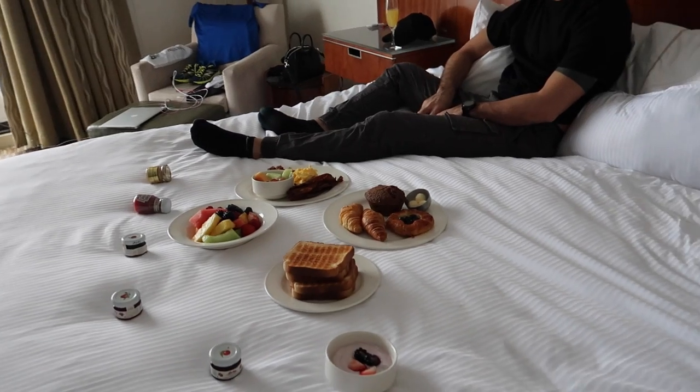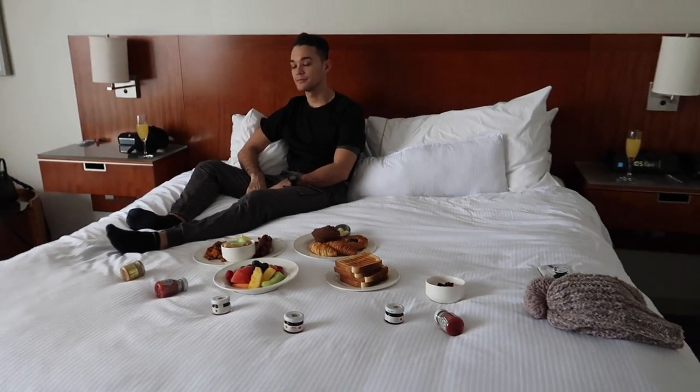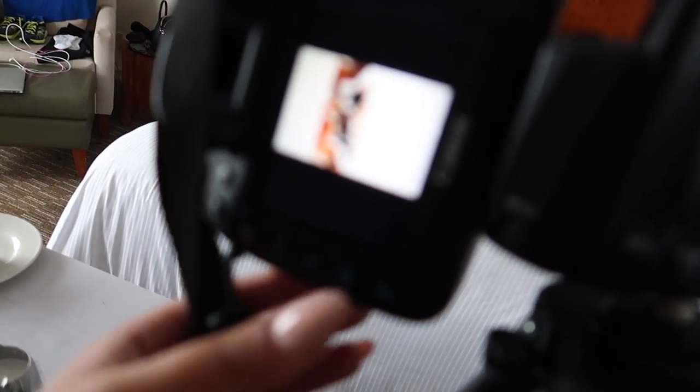We got some behind the scenes of our photo shoot — everything on the bed. We're both really hungry but let's see if it came out.